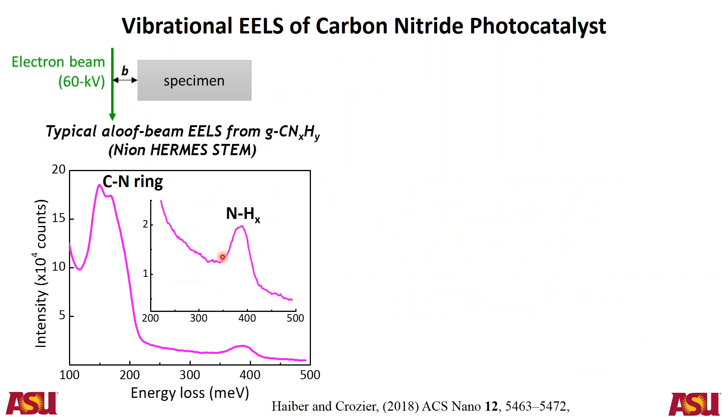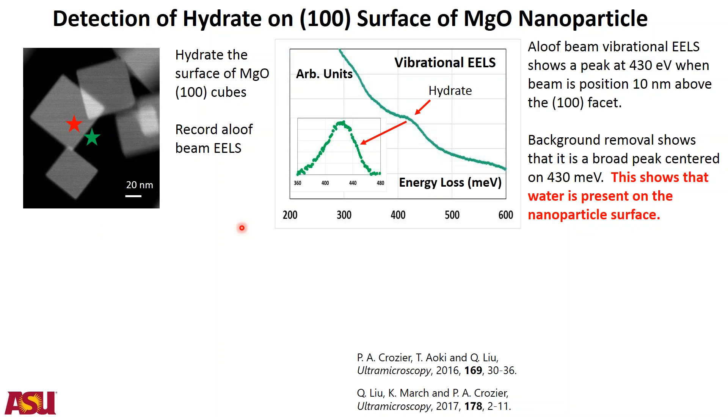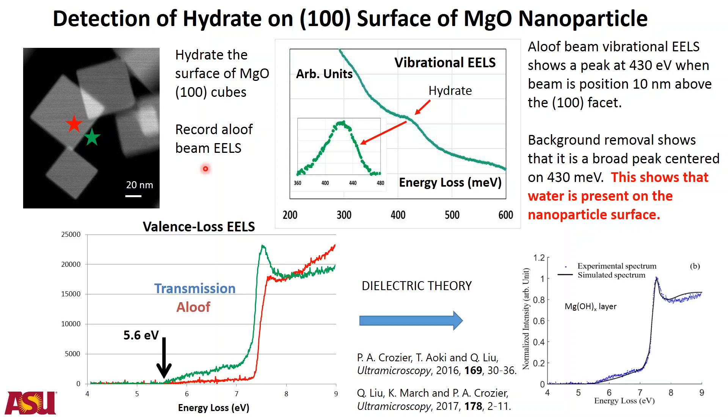The aloof beam approach can be applied to other beam-sensitive materials. For carbon nitride, an important photocatalyst, it detects carbon-nitrogen vibrational ring modes and amine groups at 350–400 meV energy loss. Another example is magnesium oxide surface hydration, where water presence is detected via the vibrational or valence loss spectrum.